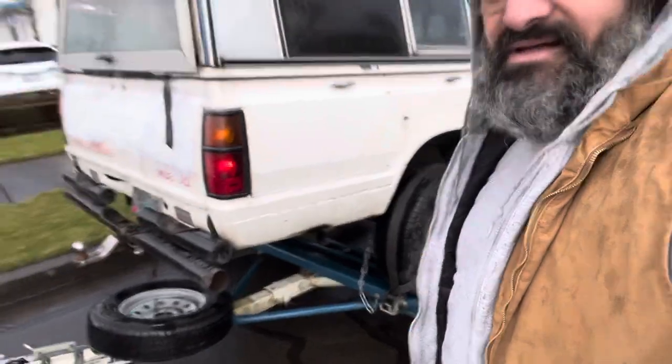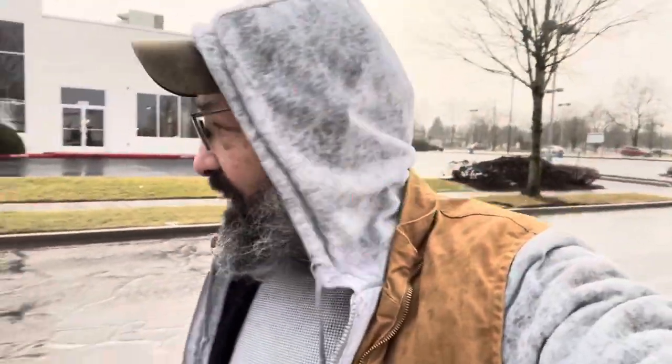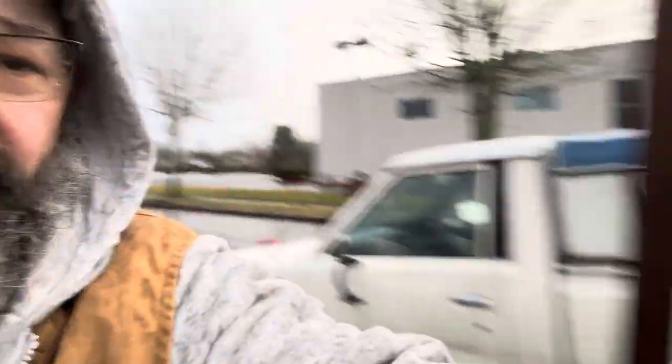We're going to head on out to make this delivery. But it seems like I got another call for a winch-out service, so we're going to take a little bit of a detour to go rescue that guy as well before we make this delivery.